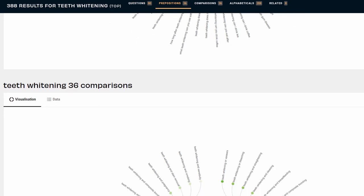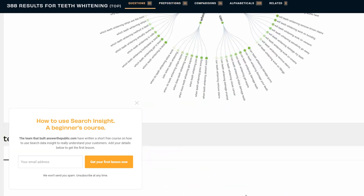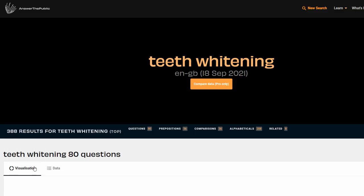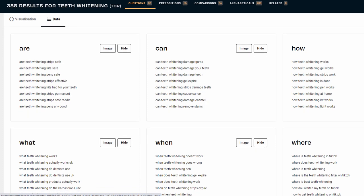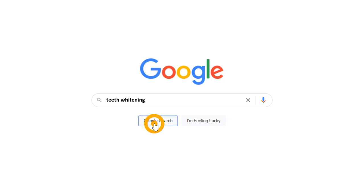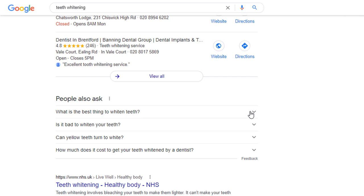Unlike the dashboard, however, these questions are scraped from the Google autocomplete functionality and not directly related to your business. Answerthepublic.com is free to use but you can only do two searches a day, otherwise you'll have to pay. If you need more resources to find popular questions, my last recommendation is Google, of course. Using the teeth whitening example, you can see what some of the most popular questions are and extend them at will.